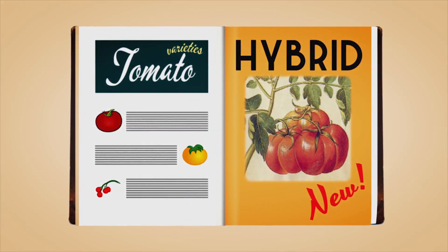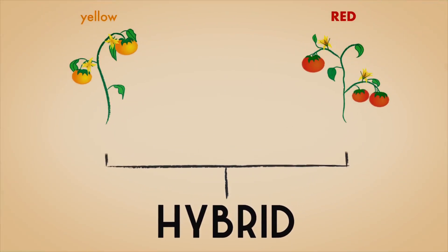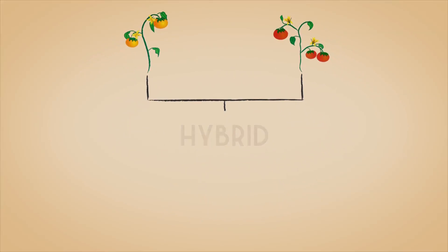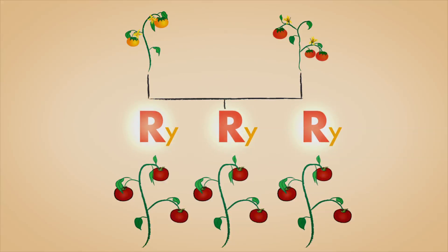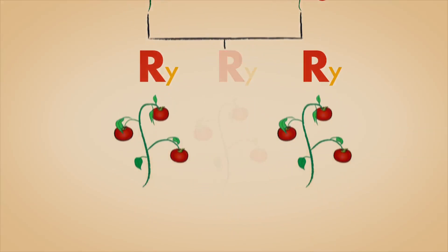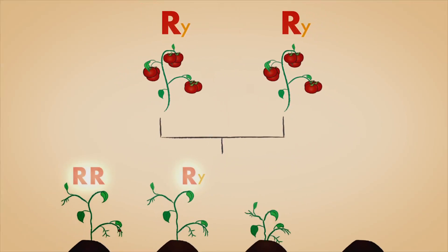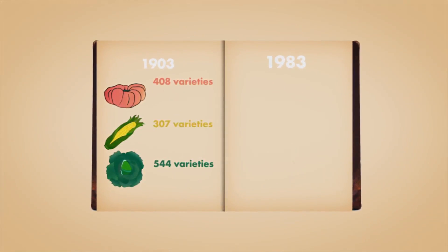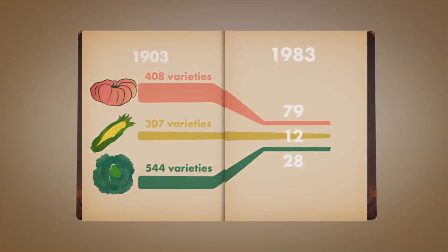After World War II, hybrid plants became popular to more quickly create varieties with commercial appeal. Geneticists can fast-track desirable traits by carefully choosing parent plants so that the only dominant genes are the ones for the traits they want. Only those dominant traits are expressed in the resulting hybrids, which are prized for their uniformity, hardiness, and productivity. But the silent, recessive genes can be expressed in the next generation. The commercial success of a relatively small number of hybrids has meant that fewer locally adapted heirloom varieties have survived.